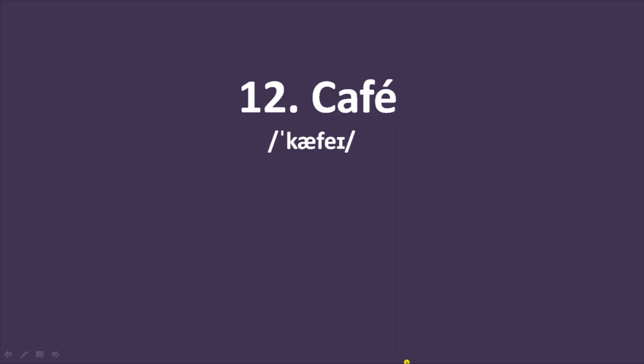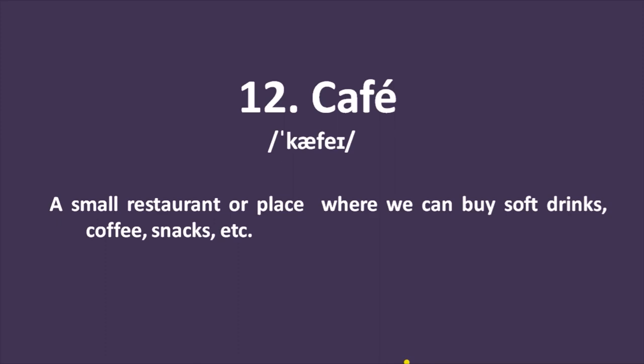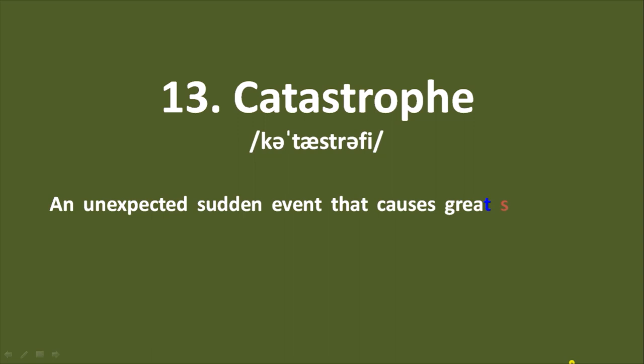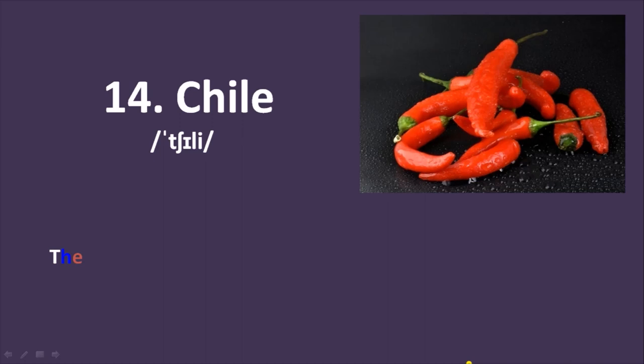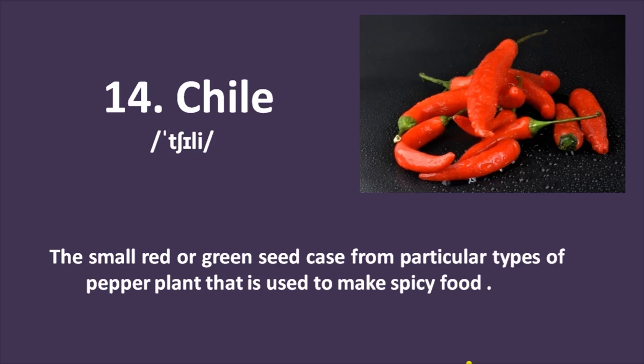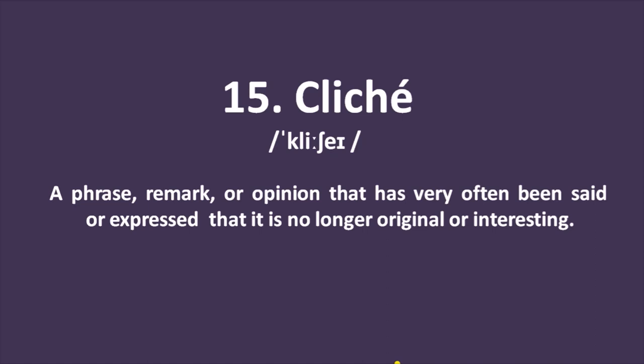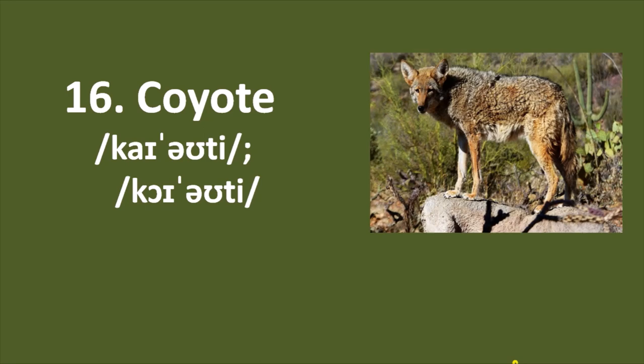Number 12: café — again from French. A small restaurant or place where we can buy soft drinks, coffee, snacks, etc. Number 13: catastrophe — an unexpected sudden event that causes great suffering or damage. Number 14: chilli — the small red or green seed case from particular types of pepper plant, used to make spicy food. Word number 15: cliché — again from French. A phrase, remark, or opinion that has been expressed so often it is no longer original or interesting.